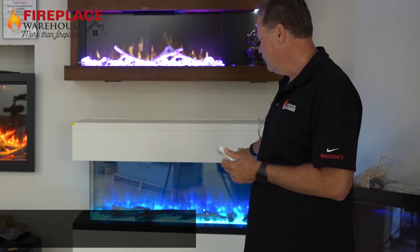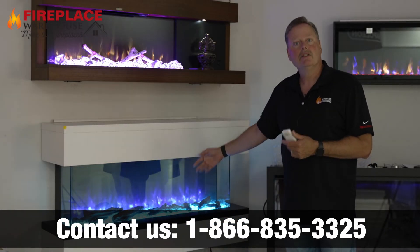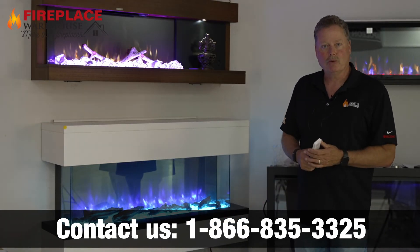I just wanted to share some of the nice features with it. It does come with the heating element so you actually get heat out of the fireplace as well. Thank you.